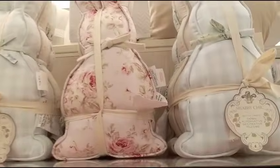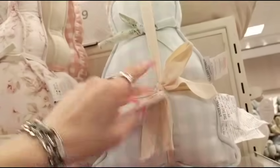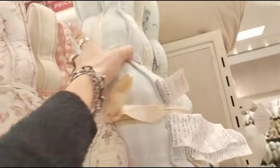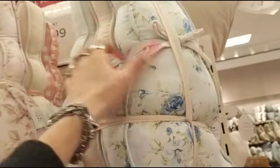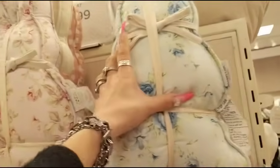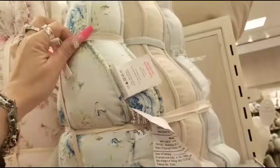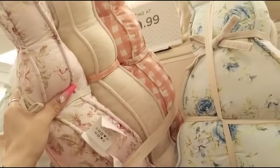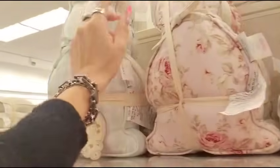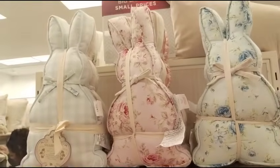They also have these really cool shabby chic trio of rabbit pillows, and these are going to be $29.99. They have the blue and white gingham, the neutral oatmeal, and the floral — I really like the floral print. Each one has a little tie. They also have the pink floral and the pink and white gingham. So these are the two different patterns, and they're absolutely stunning.